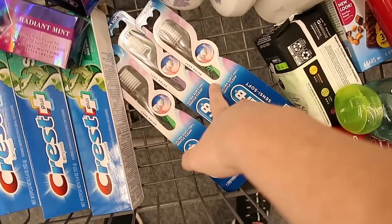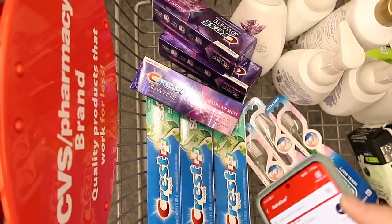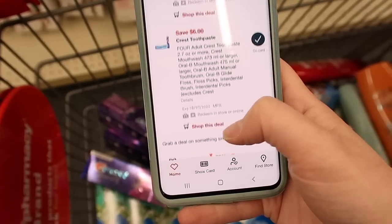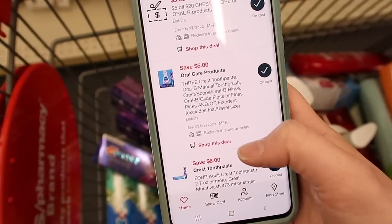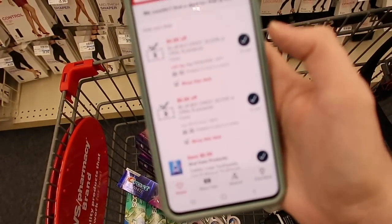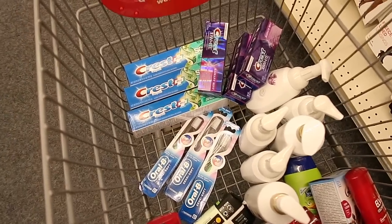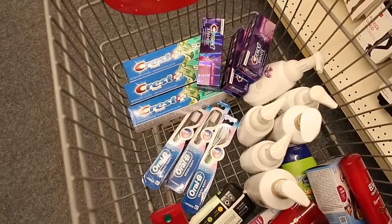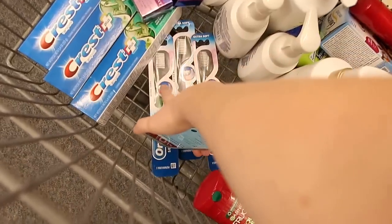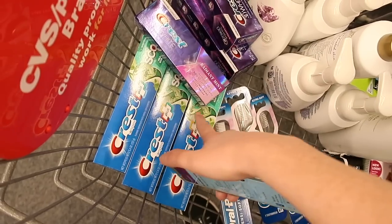I'm gonna buy three of the toothbrushes for $4.59, and I'm actually gonna get six tubes of toothpaste for $3.99. I do have a $6 off of four digital coupon and a $5 off of three, and I'm also going to use two of these $2 off insert coupons from P&G. Then I have a $5 off of $20 CRT and a $4 off of $14 CRT. I'll end up paying just $13.50 for all nine items. I get a $5 extra care buck when I purchase three of the toothbrushes and a $4 extra care buck for every three toothpaste I buy.